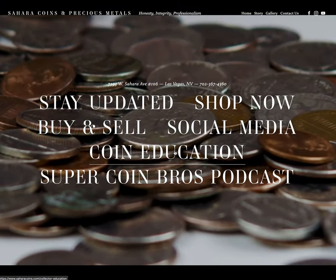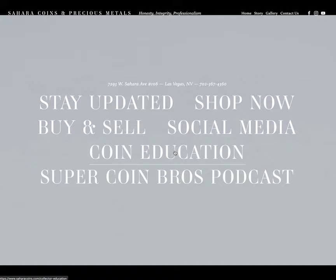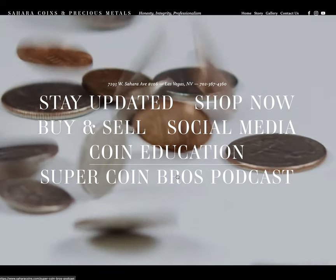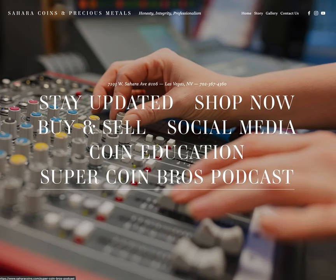The Coin Education tab is a really cool resource — you can learn a lot about coins here. You can click right through on the type of coin you want to learn about and get the specs as far as weight, size, and everything you can think of. Lastly, you have the Super Coin Bros podcast tab. That'll take you right over so you can subscribe and not miss any of the podcasts we're putting out. Hopefully we can get more out soon to educate you on topics we usually don't touch on.